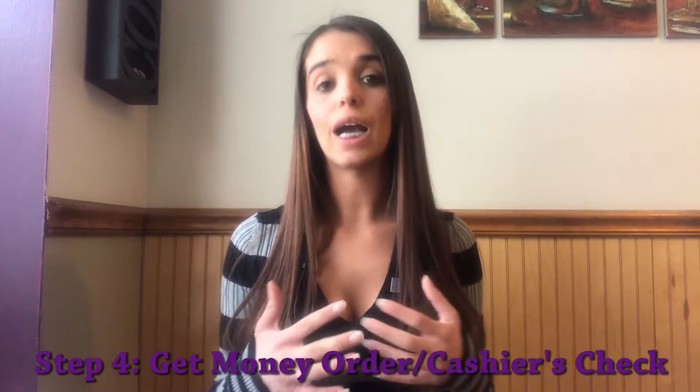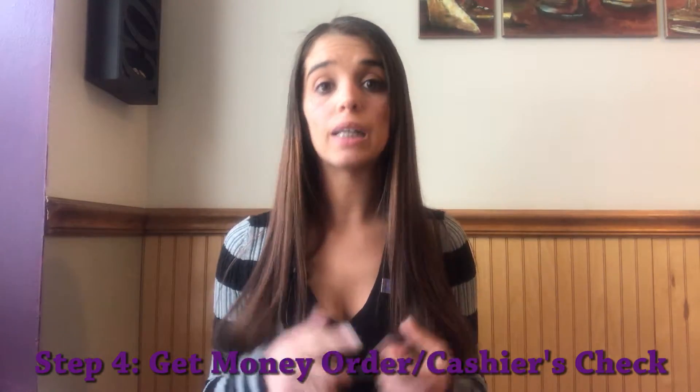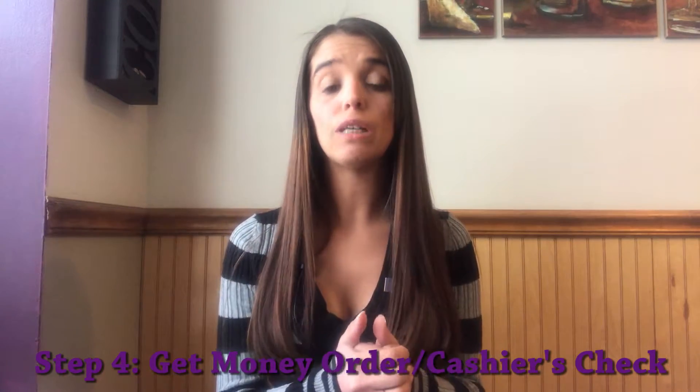You might want to provide some references — people that will put in a good word for you — or past landlords that you have rented from, who can let the new landlord know that you are a good renter. After you are approved for the property, you're going to be asked to get a money order or cashier's check for the funds that your particular landlord requires, whether that's a security deposit, first month's rent, or last month's rent.